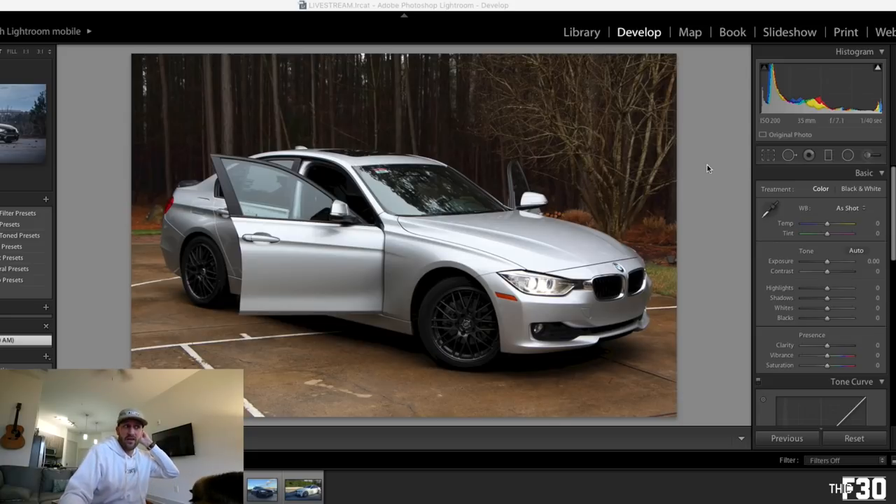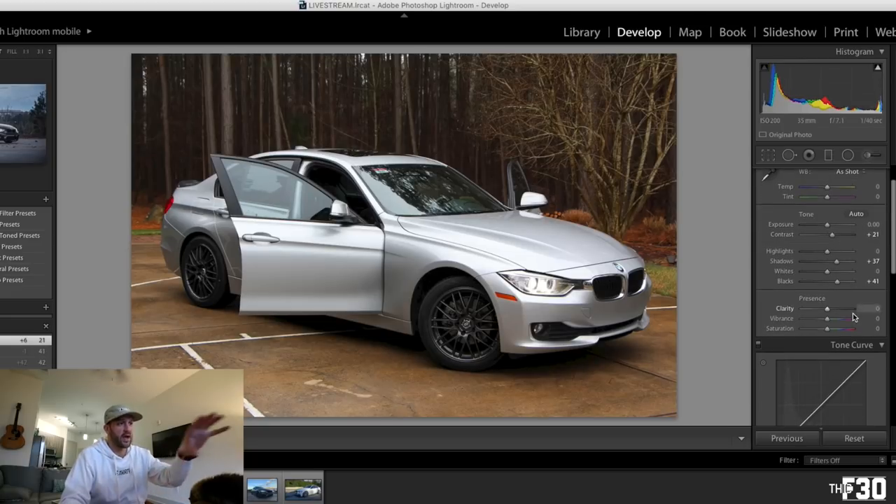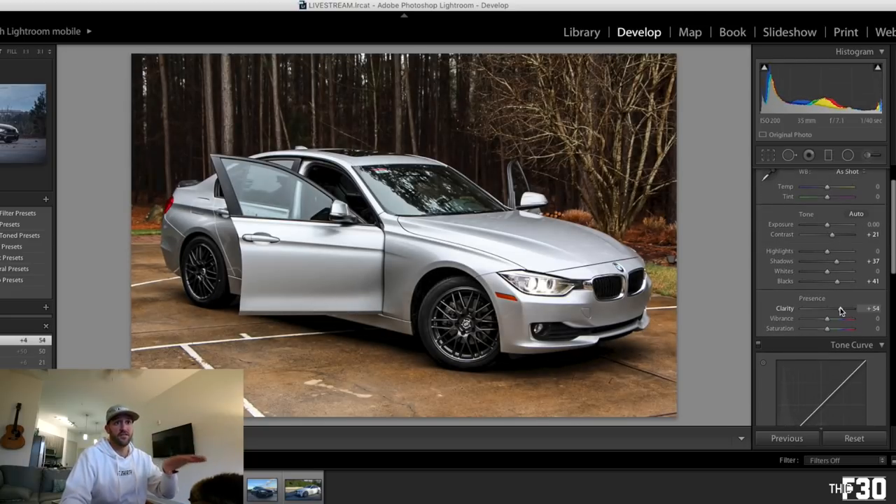Looking at this, there's a lot of yellow going on in the pavement — that's probably something I would pull out. Silver usually has a lot of blue in it, and I don't see a ton of blue here. I like to start off by messing with the contrast a little bit, bring it up, and then always I bring up the shadows and the blacks — especially with black wheels and black accents it's hard to define that stuff. Then I'll bring up the clarity a little bit, and I'll also bring up the saturation. You can already see that the clarity and the vibrance has brought out a lot of the trees in the background and a lot of the yellow.